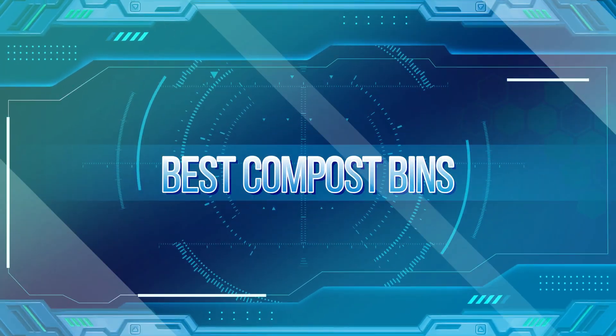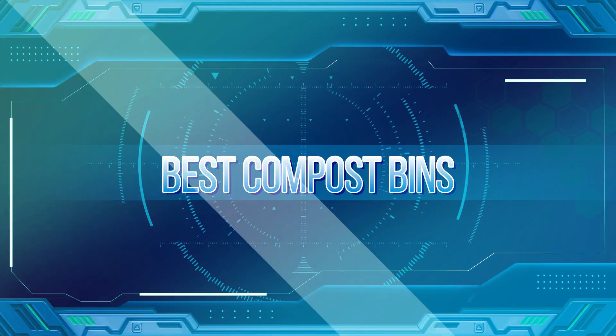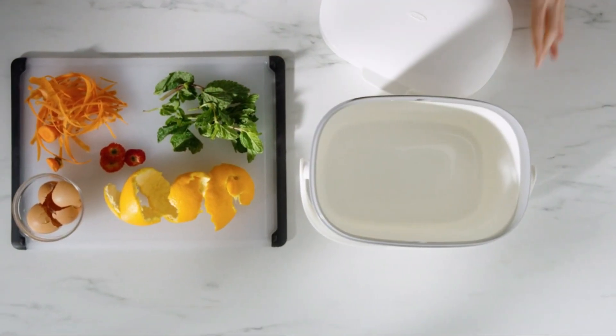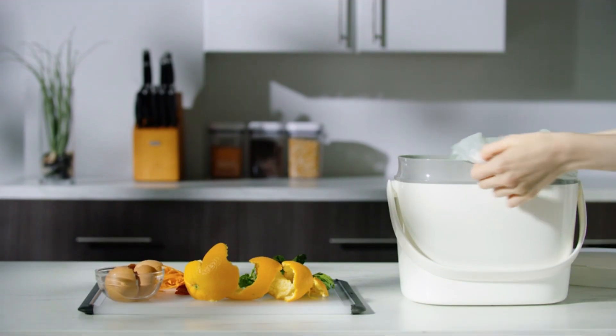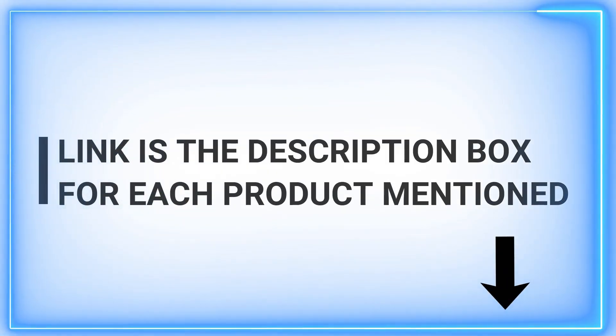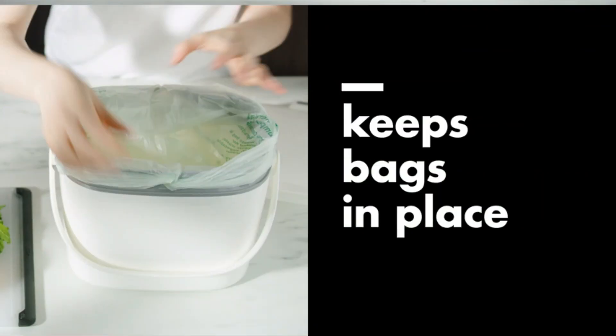Whether you're looking to nourish your potted plants, foster a prized vegetable garden, or do your part to reduce food waste, an indoor composter is an environmentally friendly and effective way to turn your food scraps into usable dirt. But if you're new to composting, it can be confusing to find the best compost bins.